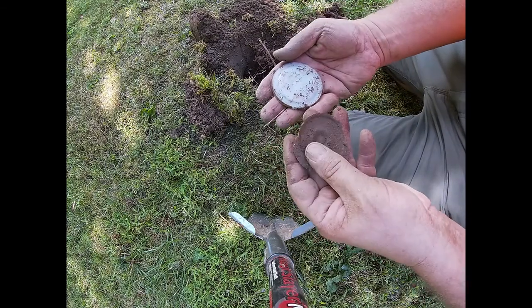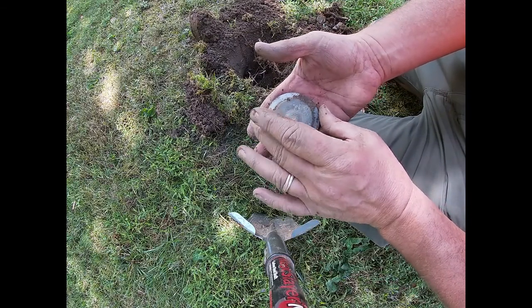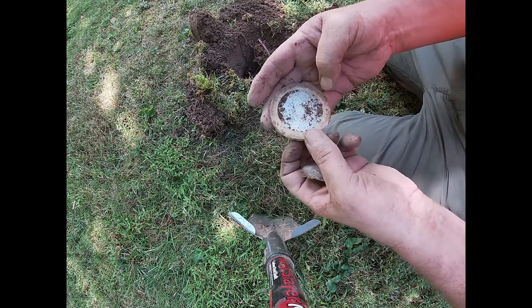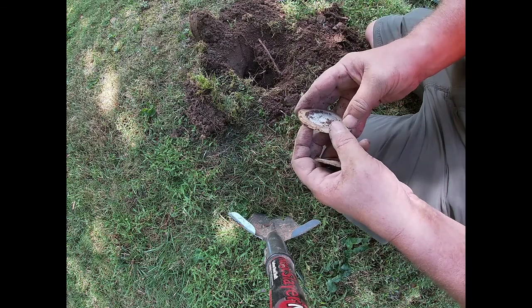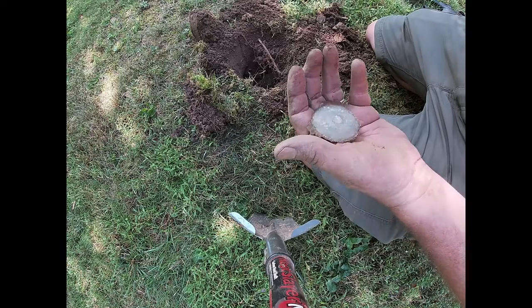I'm glad it's all in one piece. It's the porcelain top and the zinc to an old mason jar. I did chip it — yikes — but it's mostly whole. We'll clean it up and you'll see it right here.